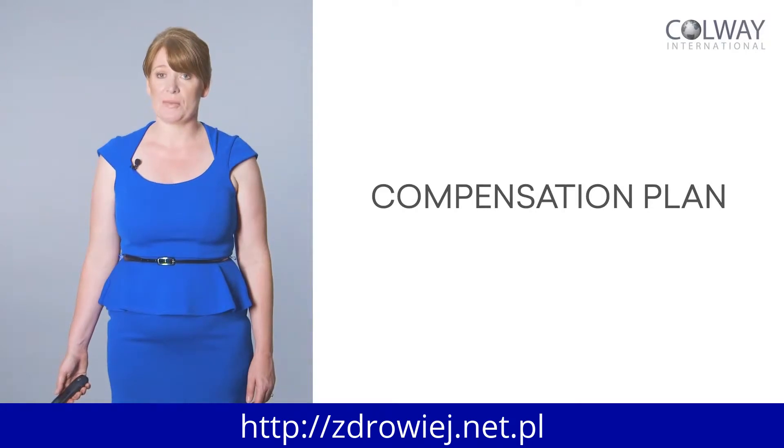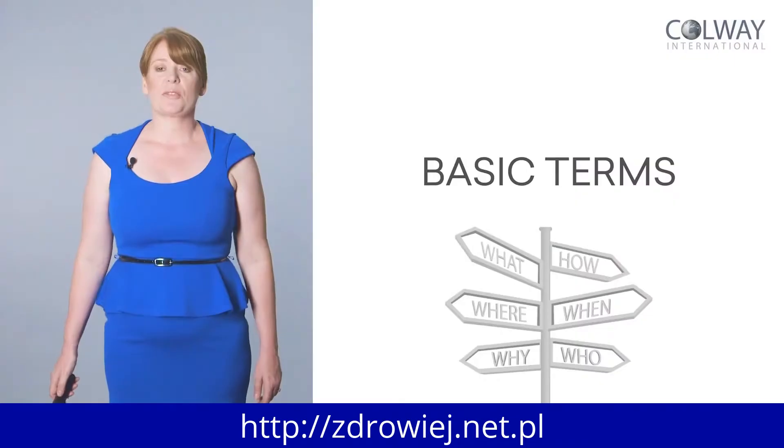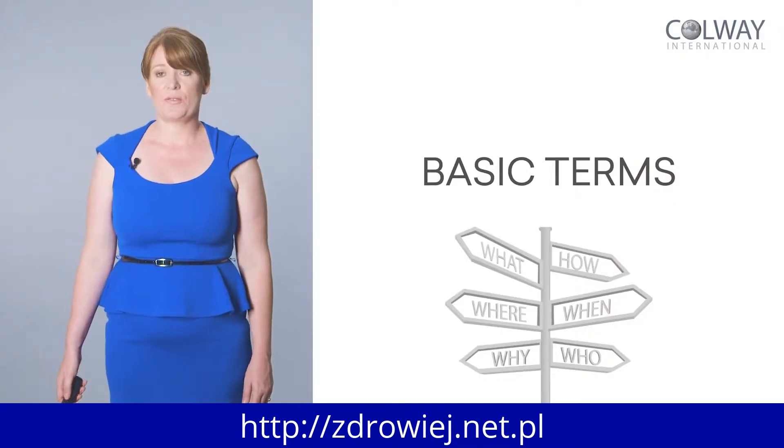Hello, this is Mary Joyce for Colway International. I'm going to be talking to you and explaining how the compensation plan works when you become a partner in the Colway International system — how the system works, what the compensation plan is, all the different levels, how it all works. I'm going to start with the basic terms so you can fully understand how the whole system works.